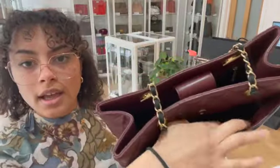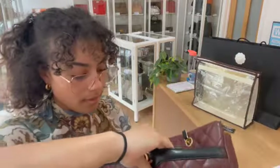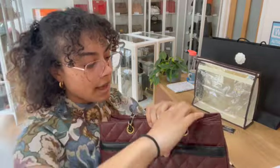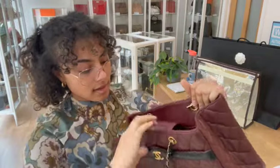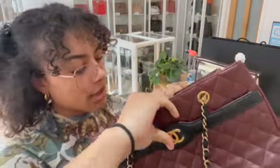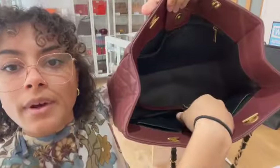We've got one exterior front flat pocket and that has a little press stud to keep it closed, and that is leather on the interior of there. The main bag has a press stud belt fastening.